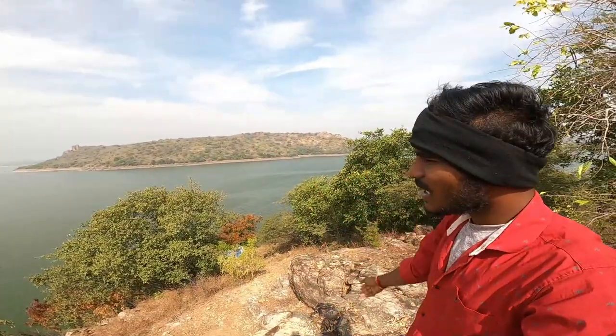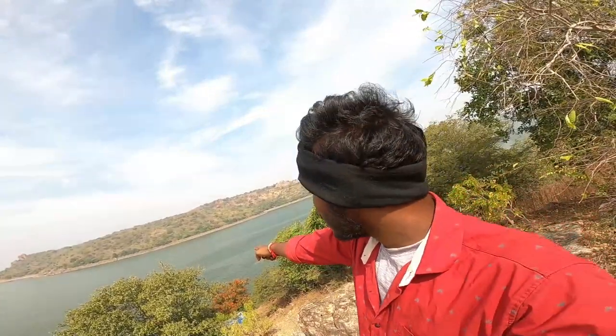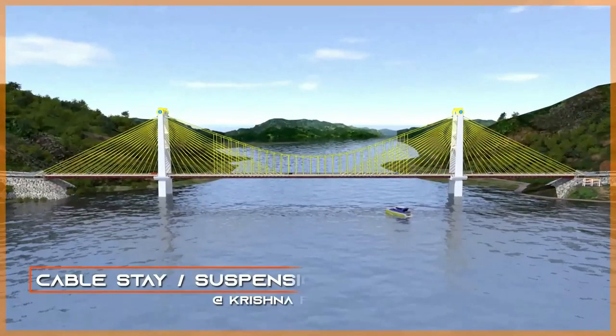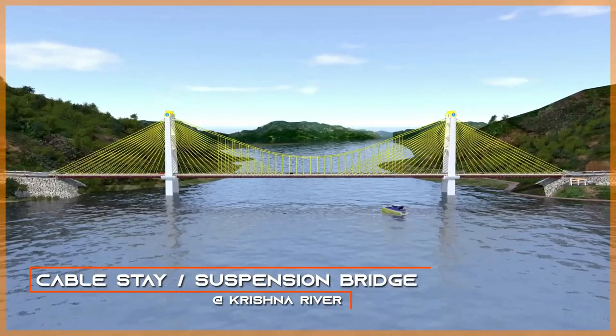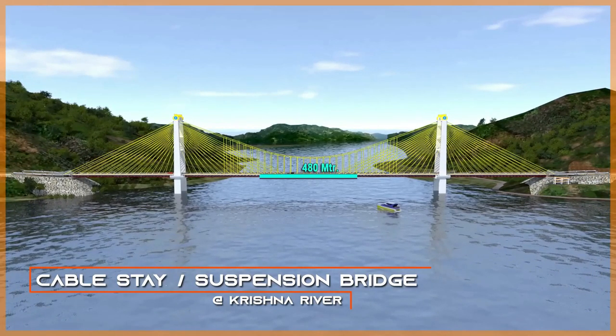We are going to be here. In this day, we have to be here. I will show you the video. We have to look at the 3D diagram. We have to do the diagram. In this gap, we have bridges in this gap.